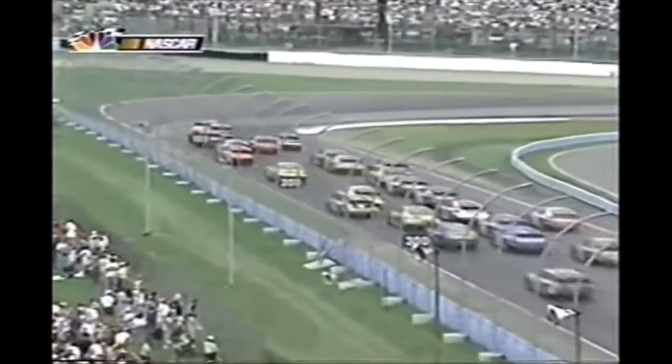Down here in turn one - Gordon definitely got booted. And it wasn't like he was really slowed down at that point either - getting through the corner pretty good.